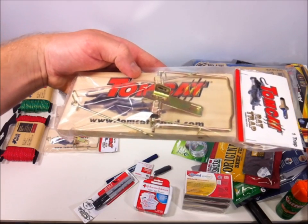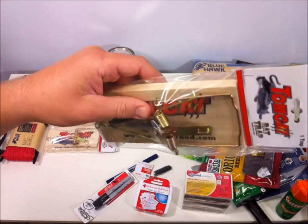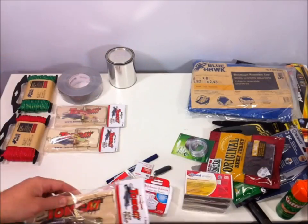I grabbed three of these Tomcat rat traps, which are good for catching small game — squirrels, things like that. Now you've got a way to hunt: just set them, leave, come back, and hopefully you'll have caught something.